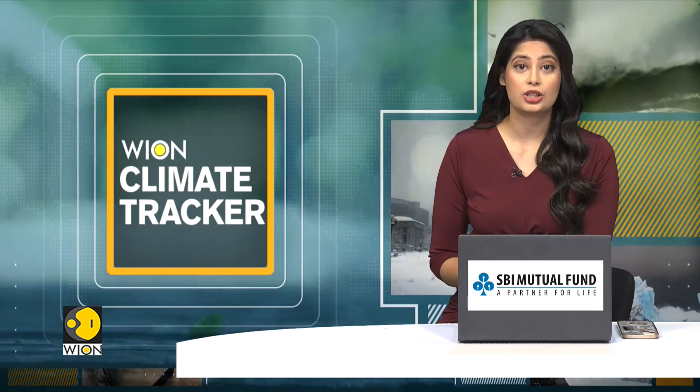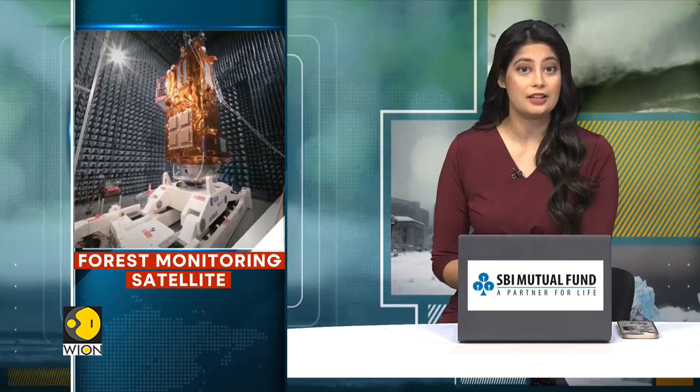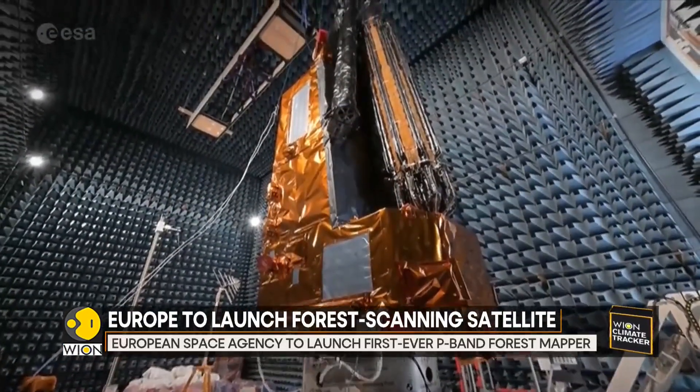A new European Space Agency satellite named Biomass could answer how much carbon forests store and how that is changing as the planet warms. Currently in its final testing phase in France, Biomass promises to revolutionize how we monitor forests.